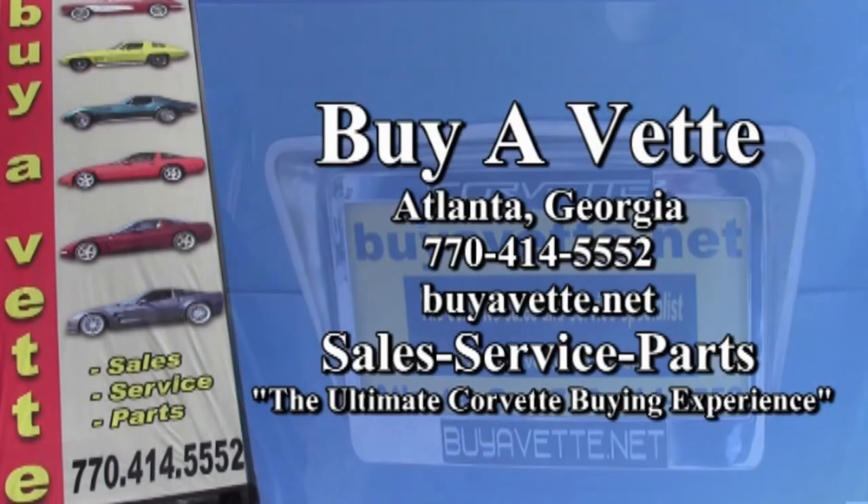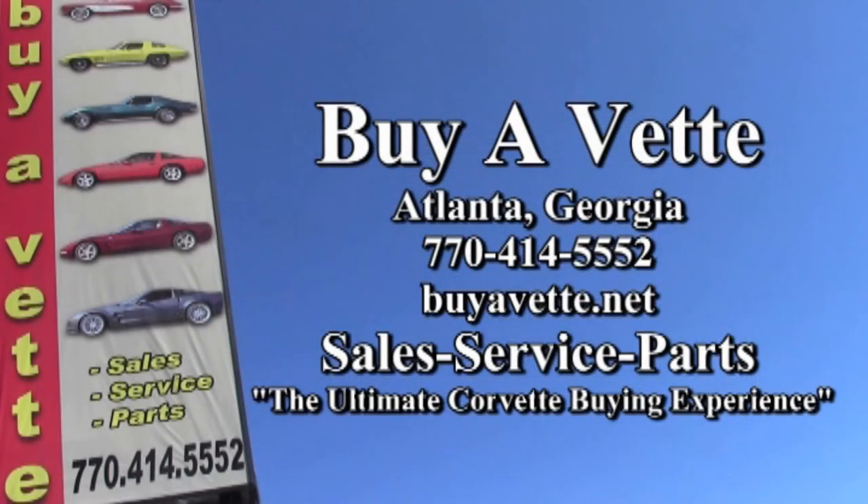Remember, we always have 120 Corvettes or more in stock here at our Atlanta location and we ship nationwide. We're BuyaVet.net and we hope to be your ultimate Corvette buying experience.